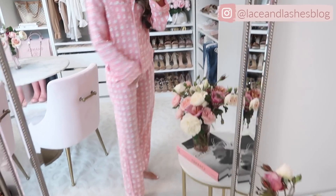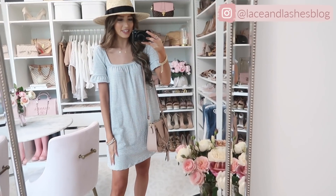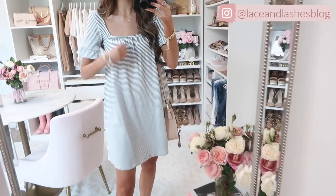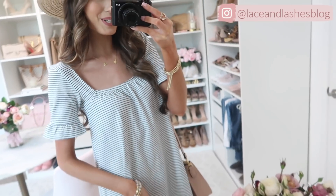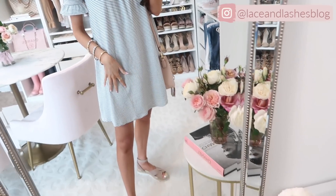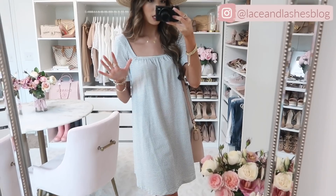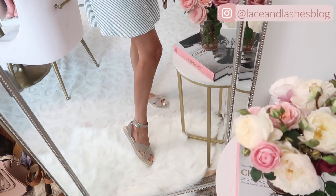Here is a look at the next outfit — this flutter sleeve dress that I think is so adorable. Again super comfortable, very casual fabric. I love the elastic band up top and the flutter sleeve detailing — super feminine and gorgeous. I paired it with a straw hat. The length on me is pretty decent — I'm 5'7" for reference. I have it paired with these platform slides which are literally like walking on pillows, so comfortable, and they still add a little bit of height.